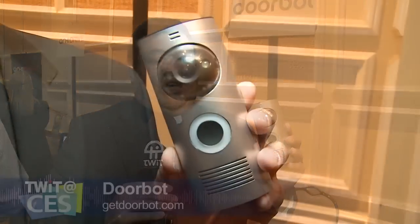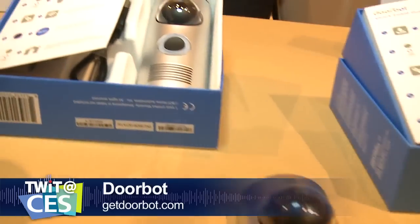Have you ever wanted call screening but in real life? Now you can with DoorBot — it's call screening for your door. Someone walks up and pushes the button; it pushes a notification to all the devices you've configured — phones, tablets, Android, iOS, whatever. You then see who's at the door and can either initiate a two-way conversation or reject the ring. It lasts up to a year or more on a single charge with an internal lithium-ion battery, and you can hardwire it for permanent installation. It sells for $199.